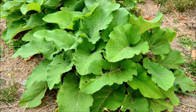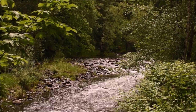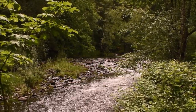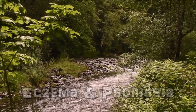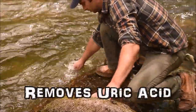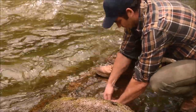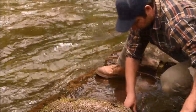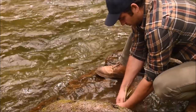Burdock also contains a plethora of medicinal constituents. Traditionally, the juice of the leaves, stem, or root has been used topically for treating skin conditions such as acne, boils, eczema, and psoriasis. Eating the root is said to help clear the bloodstream of toxins such as uric acid, and it helps the body eliminate excess water by acting as a diuretic. Recent studies even suggest that the root may be anti-mutagenic and thus effective against various forms of cancer.